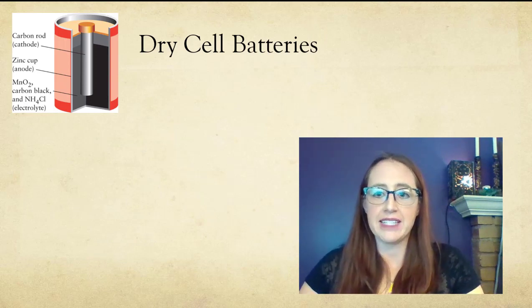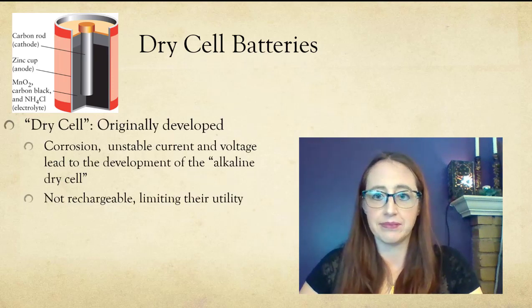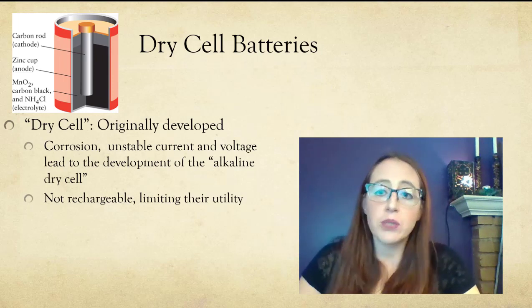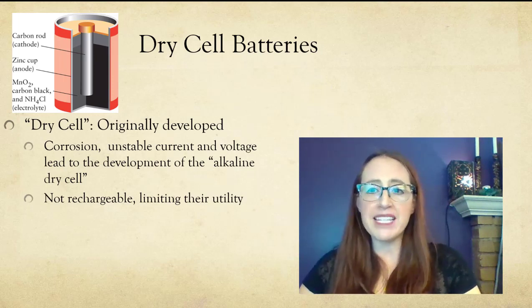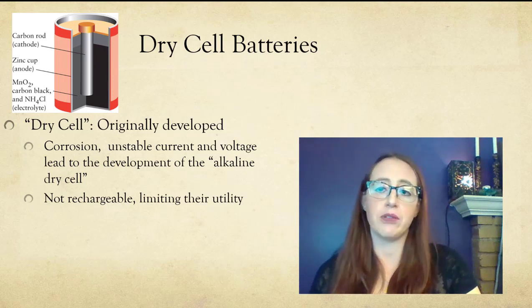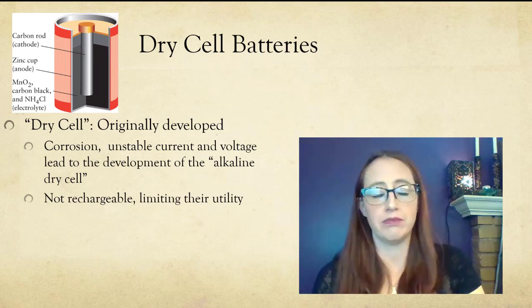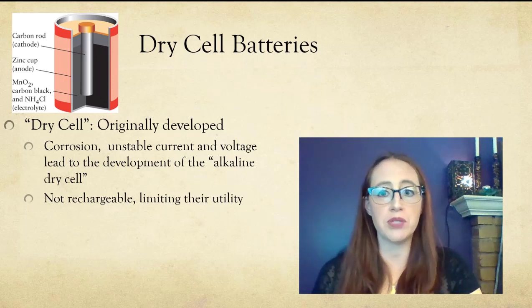One of the original batteries reminiscent of those we use today are called dry cell batteries. This is the battery pictured in this little cartoon, and these worked okay. That being said, they had lots of issues with corrosion, the current and voltages weren't particularly stable, and they weren't rechargeable, which is obviously a problem for most uses.